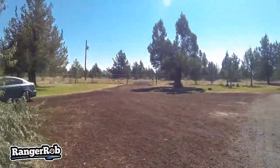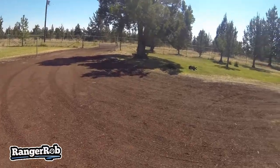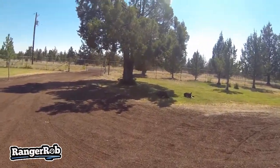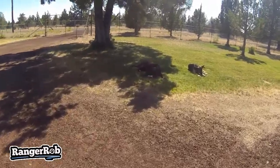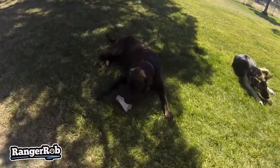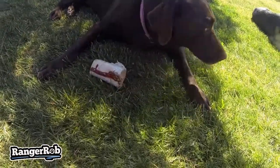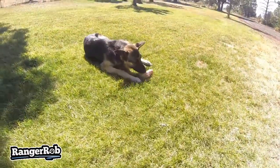Look down here — you will see two very happy dogs. The puppy, the German Shepherd, has never really had a bone like this before. Cinder's got one too, and baby's got one too.